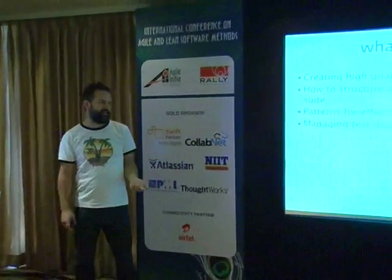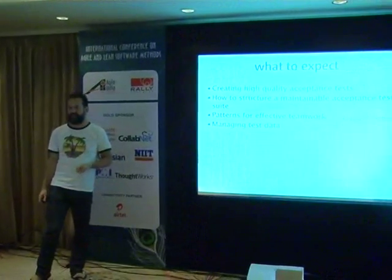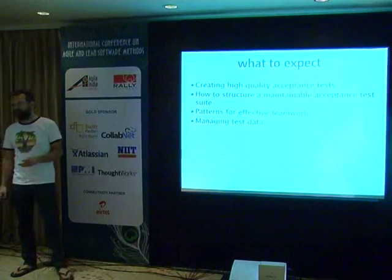The practices and principles to achieve this are well known, but they're hard. What is particularly difficult is cultural stuff and team stuff, so we'll be addressing that because that's really important. And then finally there will be a section on managing test data, because test data is often complex and poorly understood.